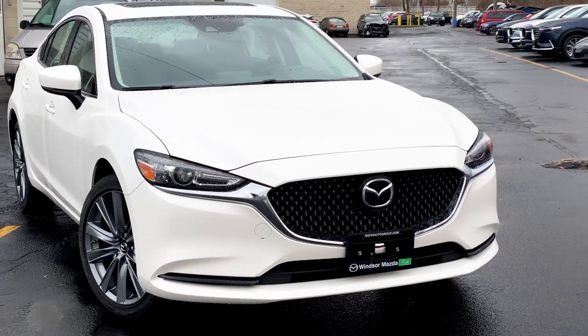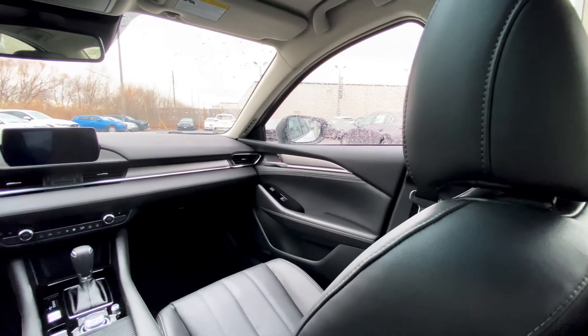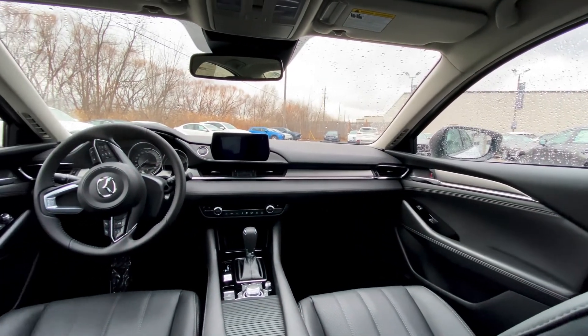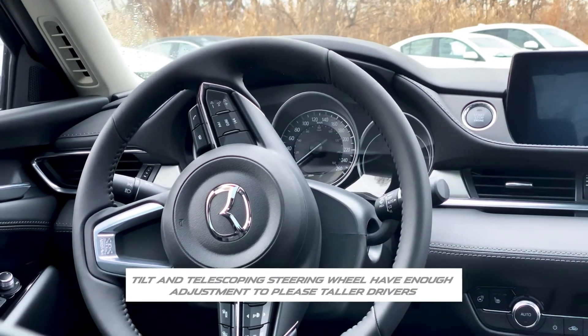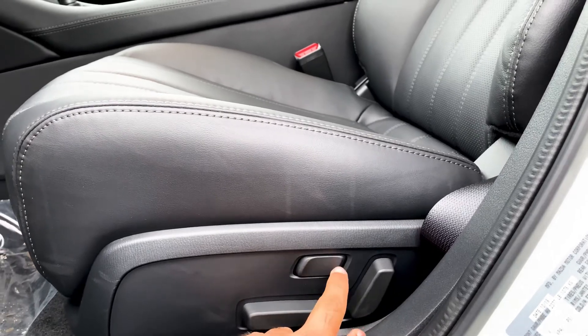The 2020 Mazda 6 cabin is thoughtfully designed with lined and leatherette trimmed seating. Space and seat adjustments ensure that anyone can find a comfortable driving position, with a heated steering wheel. Its tilt and telescopic steering wheel has enough adjustments to even tailor to taller drivers, along with adjustable front and rear heated seats.